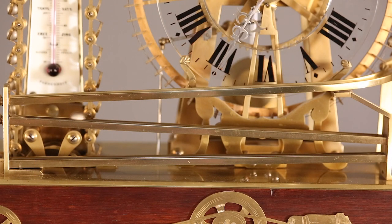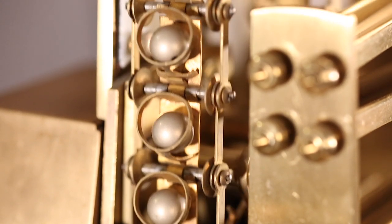After a ball completes its rotation, it is guided back to the conveyor through a series of three ramps and begins its journey to the top once again.